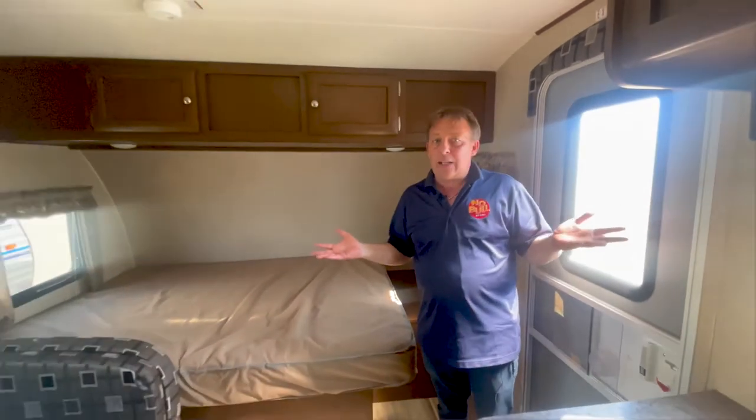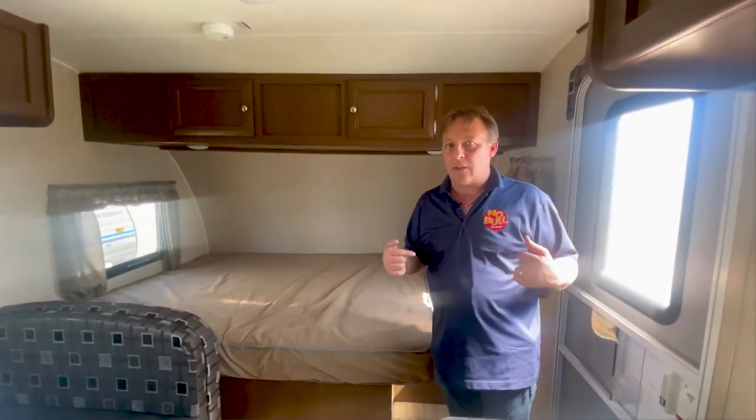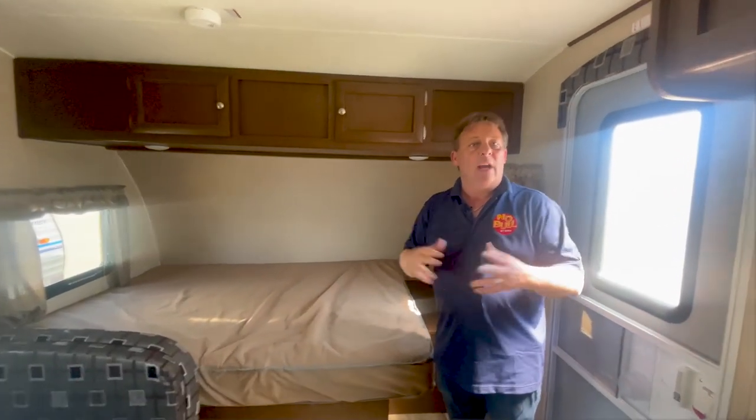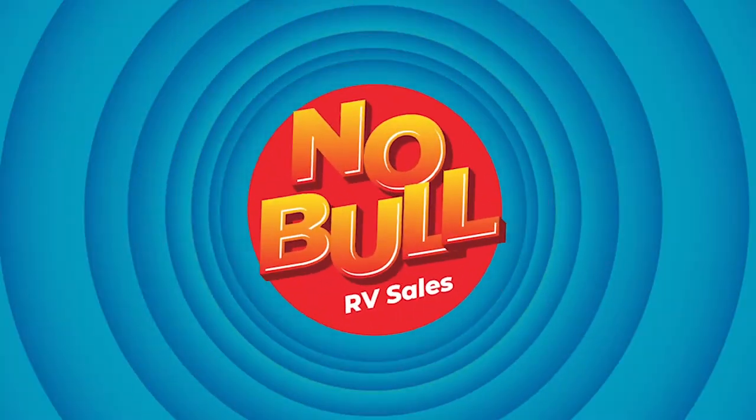Frankly, folks, stuff built during COVID was kind of decontented, if I can say it in a really nice way. I know that the prices went up through the roof, and frankly, in my opinion, that's why we believe used RVs are better than new ones. Come down to the lot, check it out for yourself — see what something a couple years older is going to do for you. We'd be happy to help you.